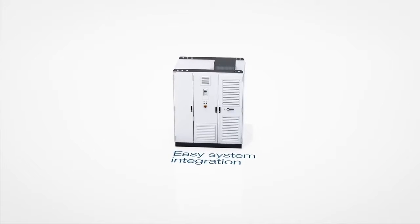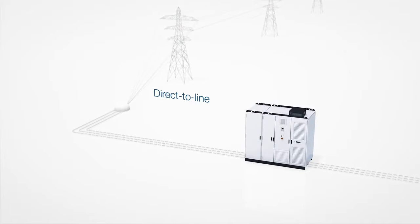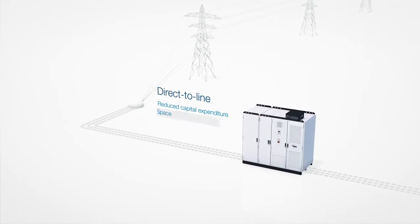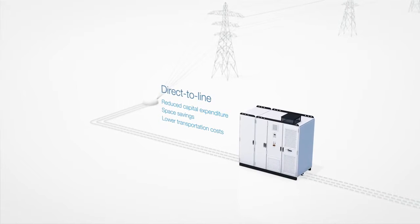System integration is easy and fast thanks to the three cables in, three cables out concept and the flexible line supply connections. The drive can be operated direct to line without a transformer, substantially reducing capital expenditure. Its compact size means less space is needed in the electrical room and the light weight allows for lower transportation costs.